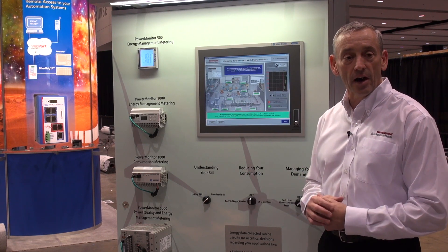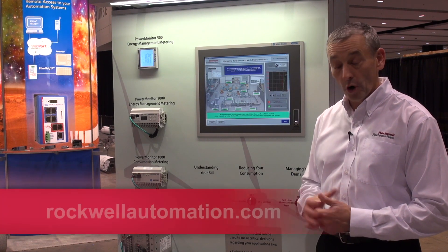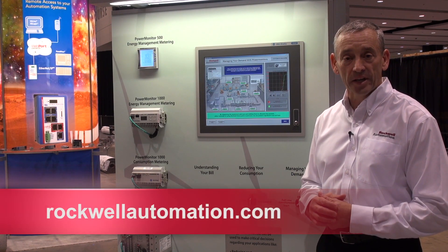Just three different methods on how to manage your energy and reduce your costs. For more information contact rockwellautomation.com.